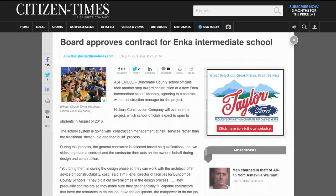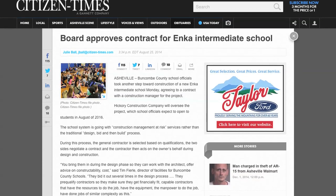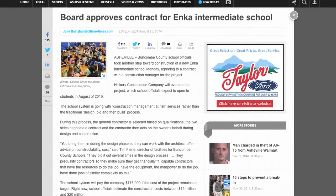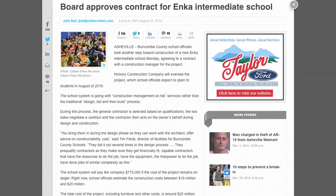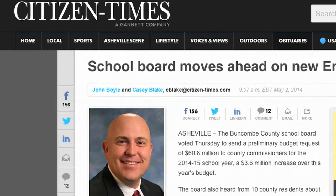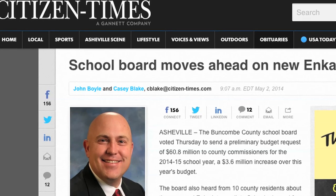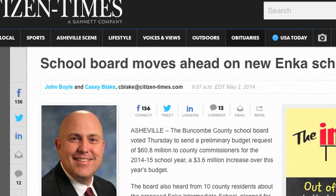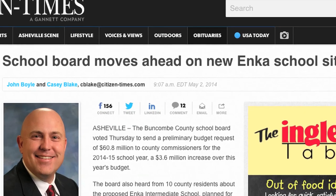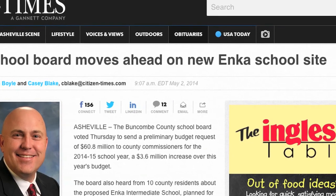Asheville Middle School isn't going to be the only new school in Buncombe County's future. We're also getting a new Inca Middle School. In 2013, the Board of Commissioners approved the purchase of land on Sand Hill Road for the new school. This new facility should help alleviate overcrowding at the current Inca Elementary and Inca Middle School. The county school board recently agreed on a contract with the construction manager for the project, and it's expected the new Inca Middle School will be open for the fall 2016 school year.